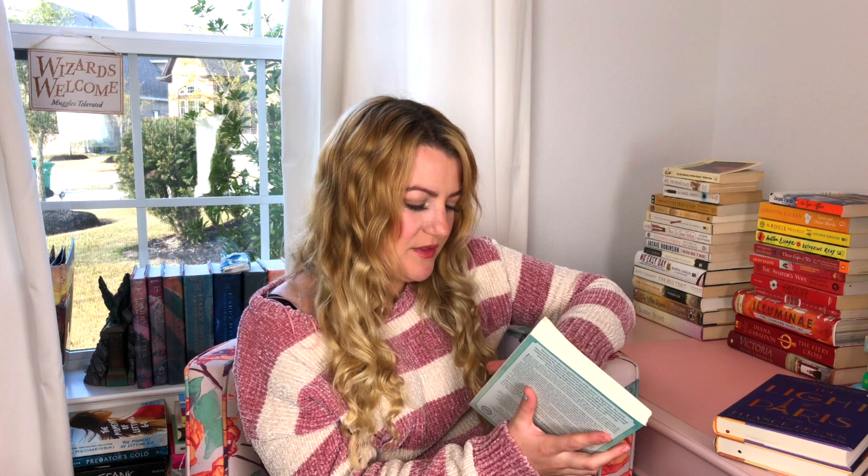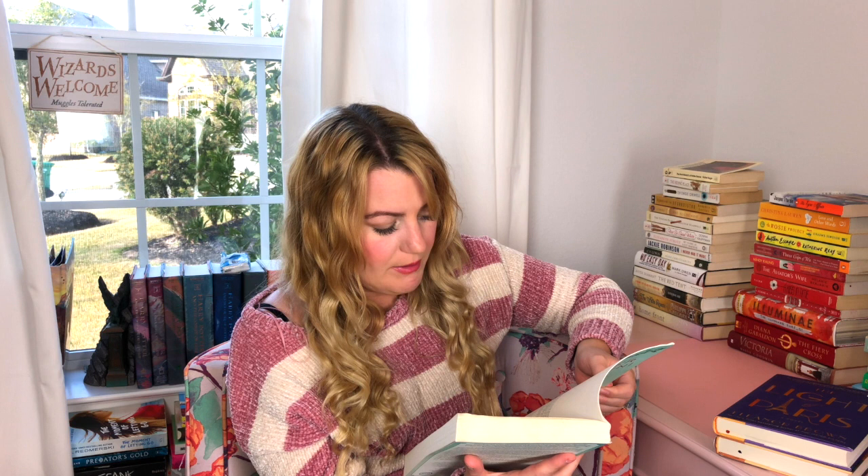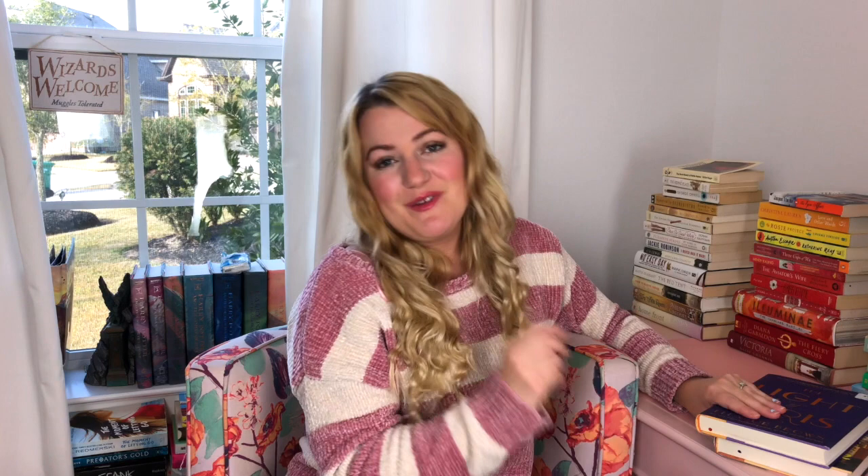The next one is also an advanced reader's copy — The Christmas Boutique by Jennifer Chiaverini. The copyright says 2019 so it may have come out at the end of last year. I've read one of her books before and collected a few because I liked them. This one is set just weeks before Christmas, about a boutique in a small town where all the crafts and everything get ruined. The money supports the small town a lot, so these quilters get together — which sounds really cute. I loved The Quilter's Legacy so I'm looking forward to this one.